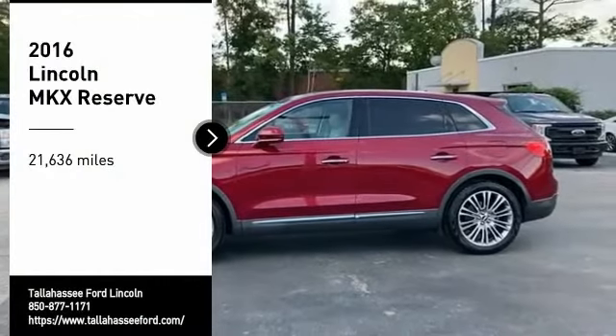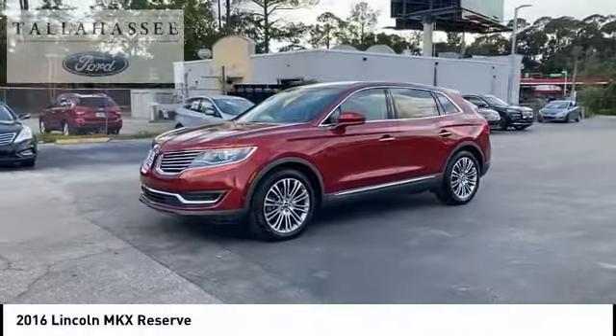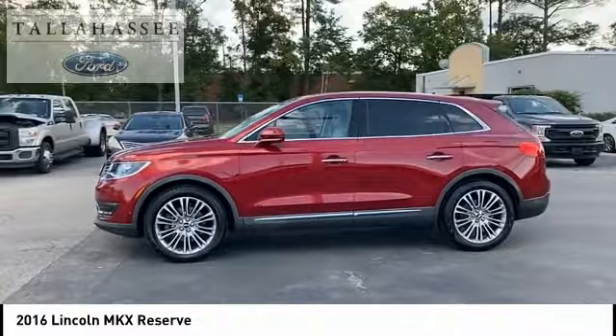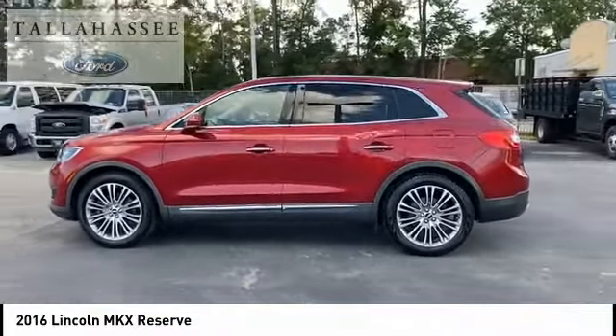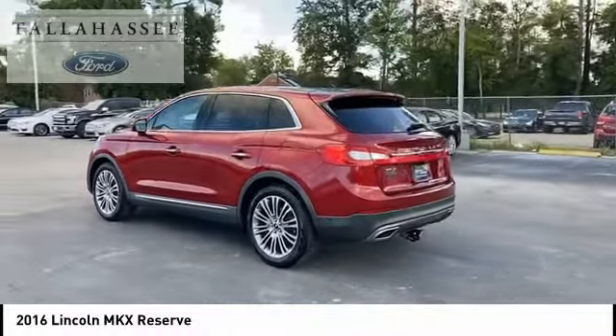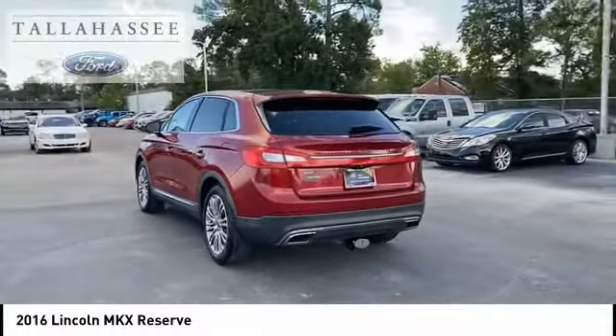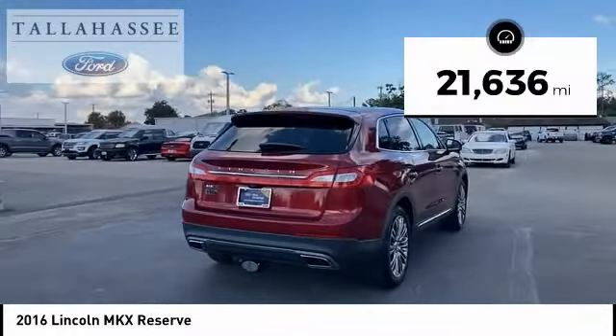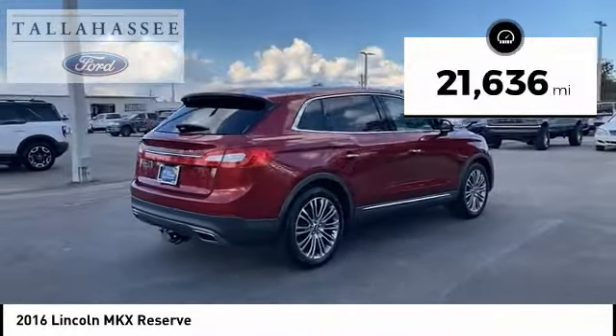Make a great choice today with the 2016 Lincoln MKX. The Lincoln MKX offers performance and a distinctly powerful ride that's ahead of the curve. Boasting excellent launch and acceleration with a powerful engine that delivers plenty of horsepower, the Lincoln MKX is truly empowered for action. This vehicle has less than 25,000 miles.